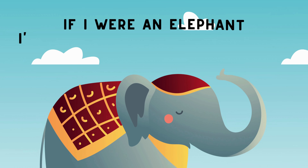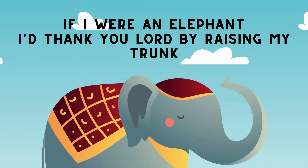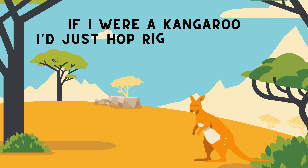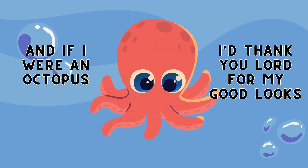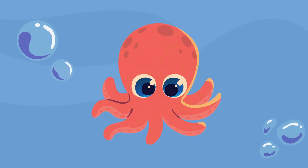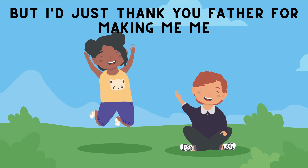If I were an elephant, I'd thank you, Lord, by raising my trunk. If I were a kangaroo, I'd just hop right up to you. And if I were an octopus, I'd thank you, Lord, for my good looks. But I just thank you, Father, for making me, me.